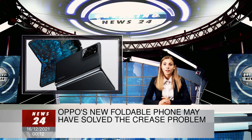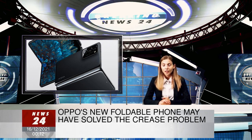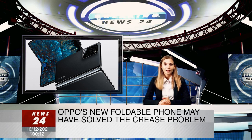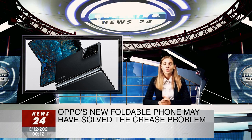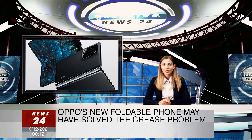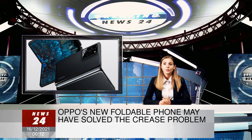Although the Find N isn't IP68 rated for water and dust resistance, Oppo says that it does go through rigorous water resistance and durability testing to ensure the device can easily cope with things like sweat, moisture, and light drizzle that are regularly encountered in everyday usage scenarios.